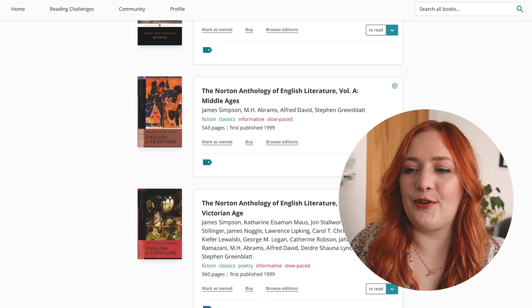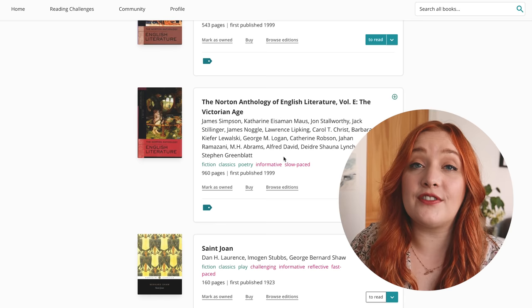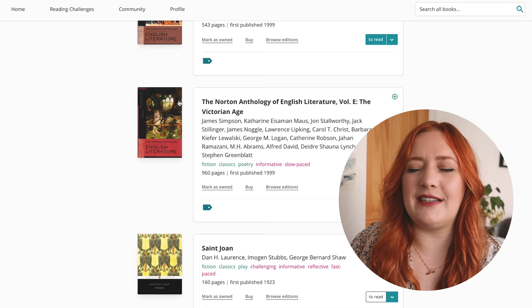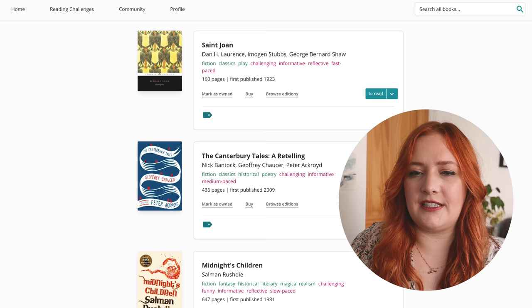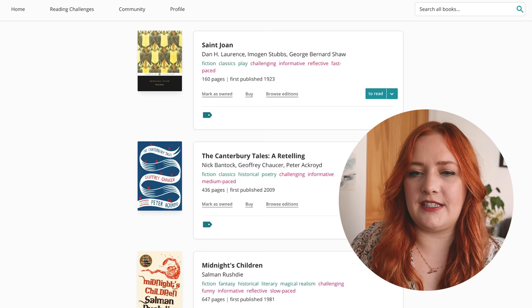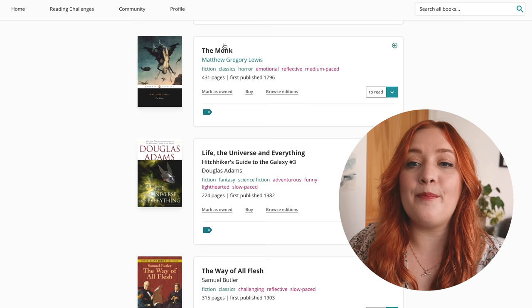Idols of the King — I'm going to keep that on. More Norton Anthology — I always loved the covers, especially the Victorian Age one which has the Lady of Shalott painting, and I actually got to see it at an exhibition about ten years later. The Canterbury Tales retelling — I'll leave that. Midnight's Children — I'll leave that on there. To Kill a Mockingbird — I haven't read. The Monk is a classic I read at uni; I'm definitely interested in maybe reading that again.